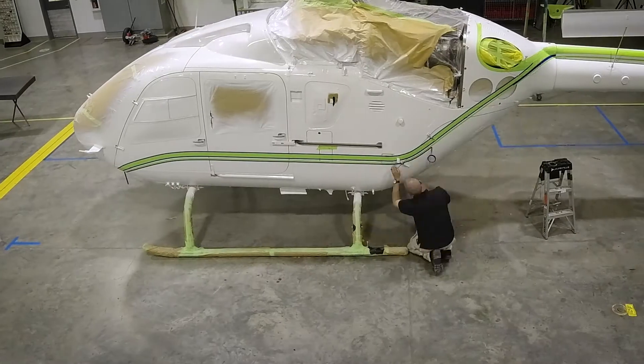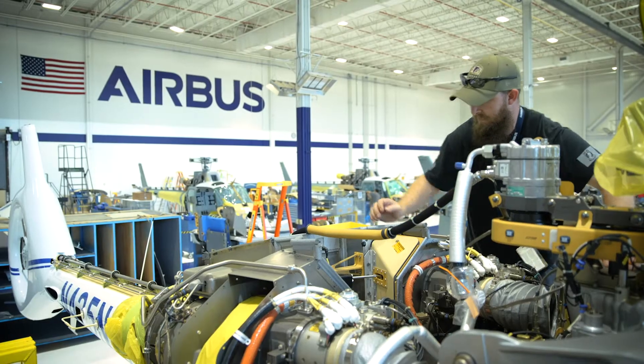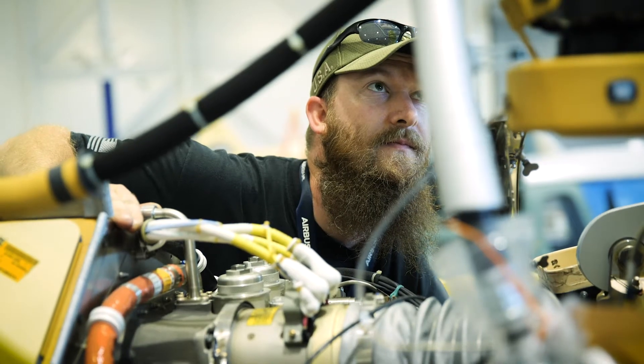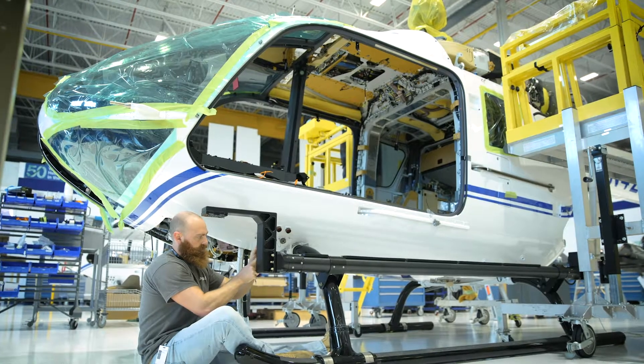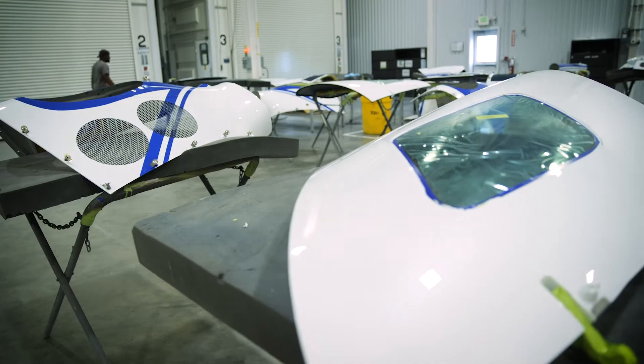These helicopters will be used at Kennedy Space Center primarily for security operations and to work with the DoD to secure the airspace. As a secondary role, we support bio-research. We do fly biologists so they can collect routine data and monitor the health of the refuge.